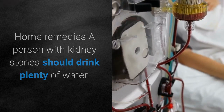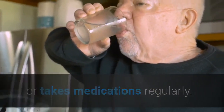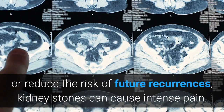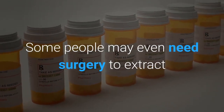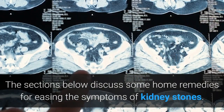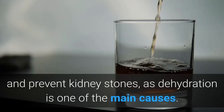Before trying any home remedies for kidney stones, it is important to seek consultation with a doctor, especially when a person has an underlying medical condition or takes medications regularly. Although many of these remedies may help relieve symptoms or reduce the risk of future recurrences, kidney stones can cause intense pain. Home remedies may be best used alongside more traditional treatments. Some people may even need surgery to extract or break up the stones, as well as intravenous pain medication.